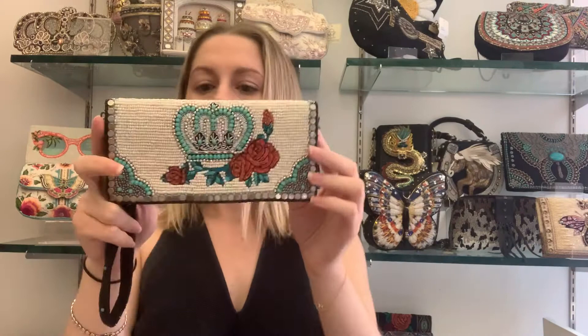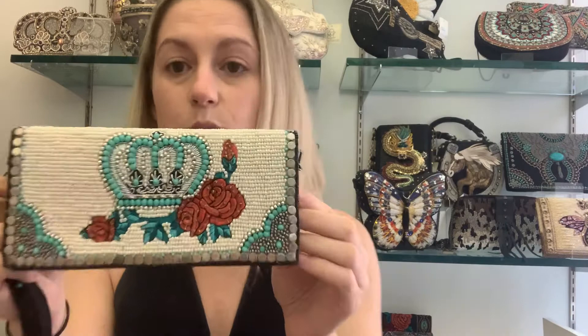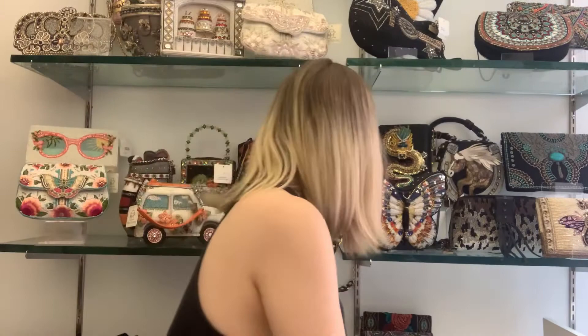This one — if you're looking for a lighter colored wallet, perhaps you have a black or dark bag and you want something easily visible when you look inside, this one's called Full of Valor. It has really beautiful turquoise stones and embroidery as well.